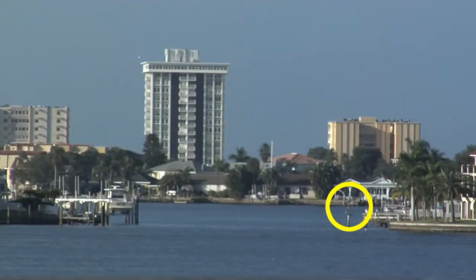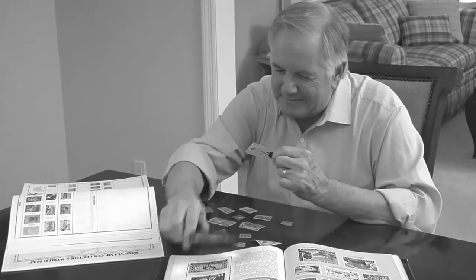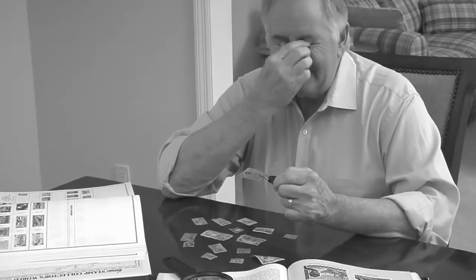Sometimes you want to see things off in the distance, but your eyes can only see so far. And when you squint to get a closer look, the strain can hurt your eyes.